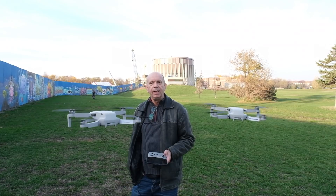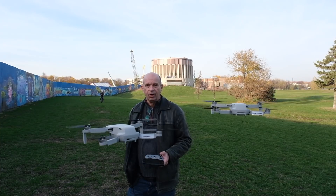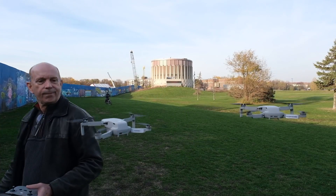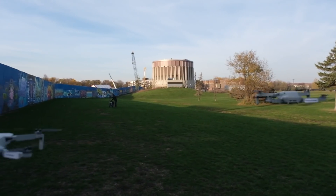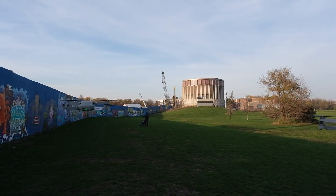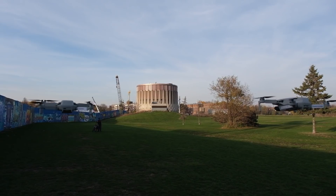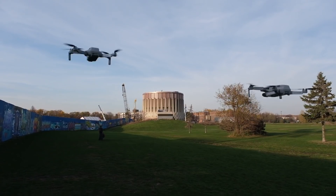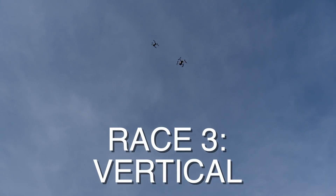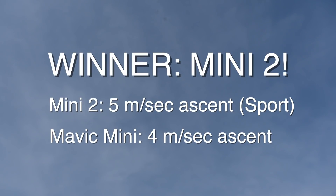We're just going to go gimbal down and throttle up — just ascend vertically and we'll see. With luck, mine should be looking down on the original Mavic Mini. Your gimbal is down, Dave. Are you recording? Alright, ready? 3, 2, 1. Look up. Way up. And the winner — no surprise here — it's the Mini 2 yet again.